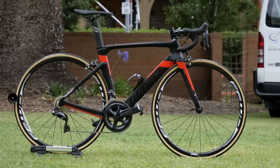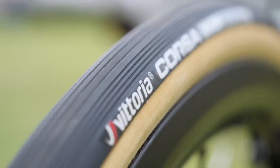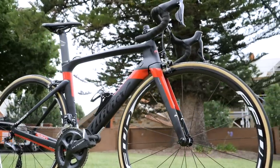The Belgian squad of Doltcini Van Eyck Sport are using Wilier Triestina bikes with Shimano groupsets fitted on them. Fastforward wheels with Vittoria tyres, and Ritchie finish it off nicely with bars, stems and handlebars.